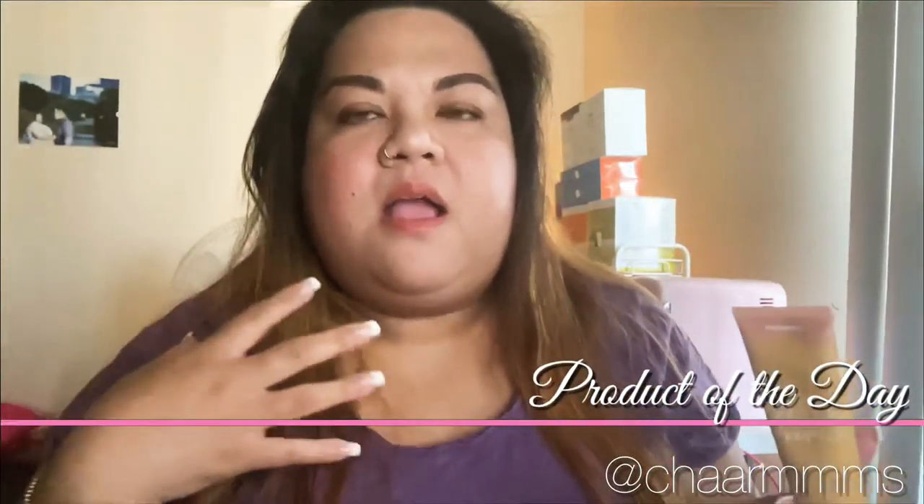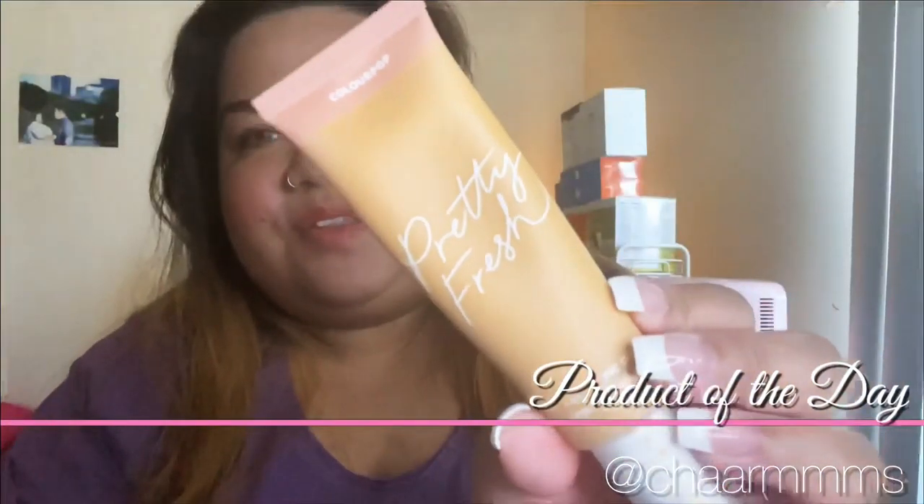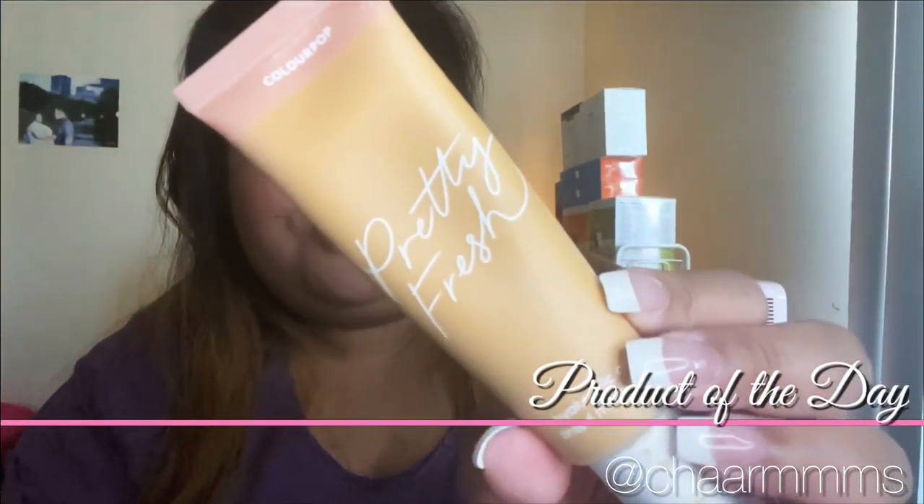ColourPop is a very inexpensive brand. I just can't remember how much this is, but I'm going to try to put it somewhere once I upload this video and I'll let you guys know. So this is my summer staple, ColourPop Pretty Fresh Tinted Moisturizer. Thank you guys so much for watching and I'll see you guys on my next video.